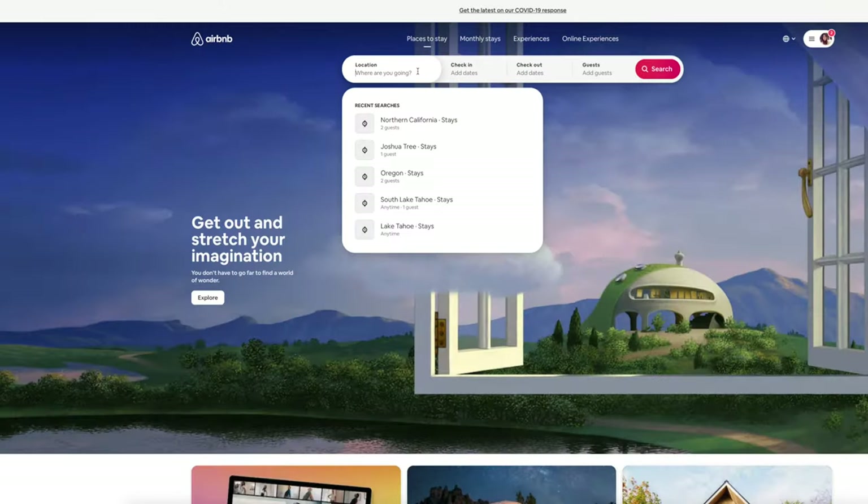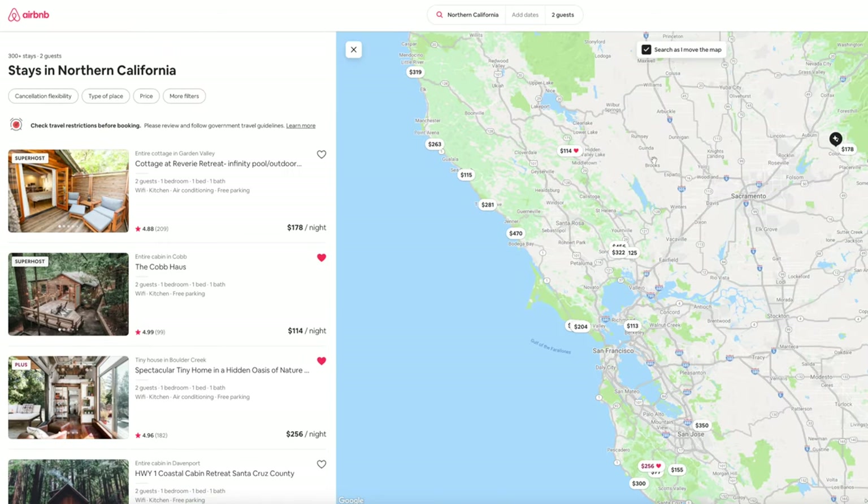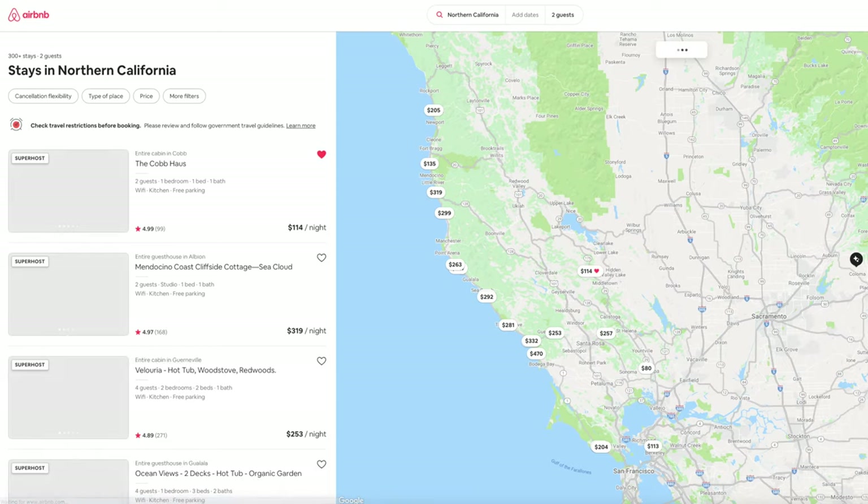Hi guys, it's Tiffany here. Did you notice that my background isn't what you would normally see? It's because I am staying in a yurt. I've been feeling a little bit stuck since we can't travel anywhere internationally right now, so I've been trying to research places and road trip to where I can still get my travel fix but still be safe at the same time.